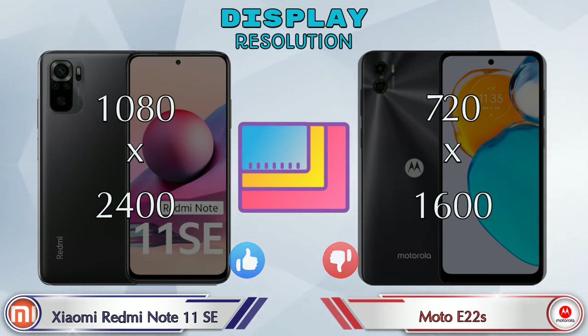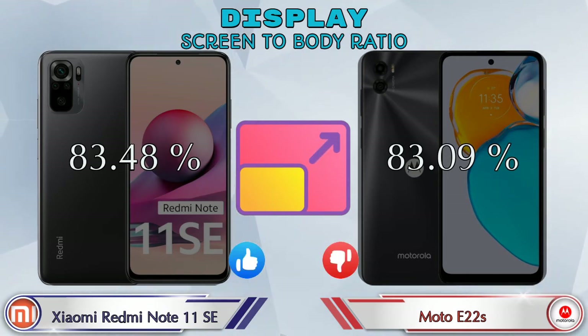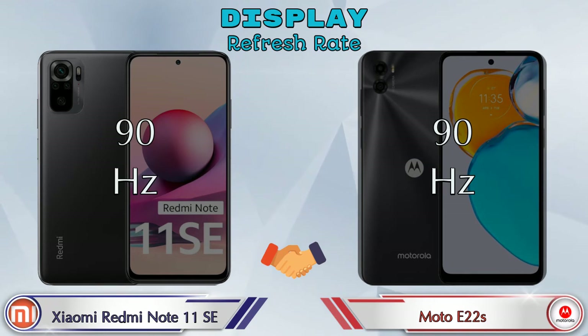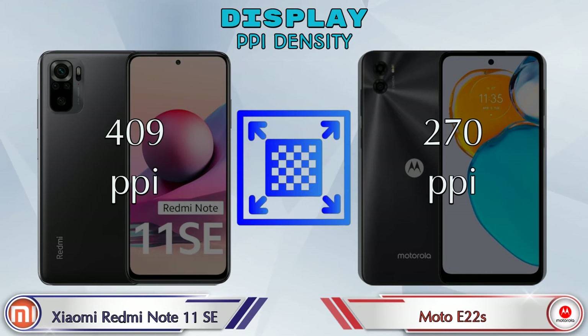Screen-to-body ratio: Redmi Note 11 SE has 83.48% while Moto E22s has 83.09%. Both phones have a 90Hz refresh rate. If we talk about PPI density, then Redmi Note 11 SE has 409 pixels per inch and Moto E22s has 270 pixels per inch.